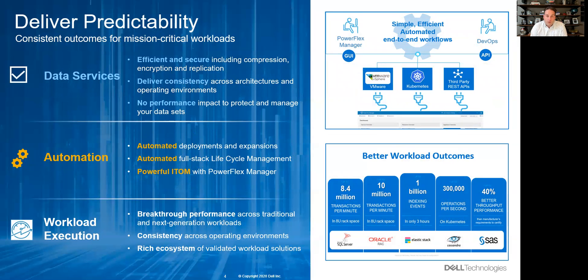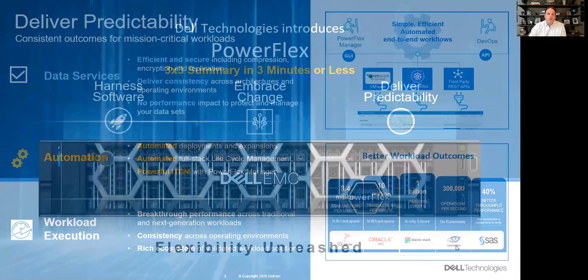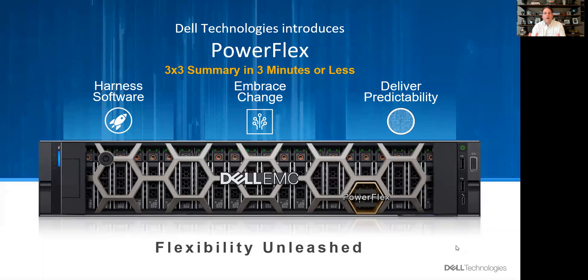And we're ready for the big workloads — millions of Oracle transactions per minute in 8U, SQL, next-generation use cases like Cassandra and SAS, and of course massive consolidation outside of just the database workload. This is the future software-defined offering we think many customers have been asking for.